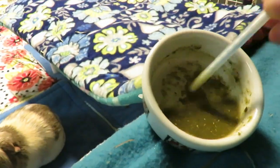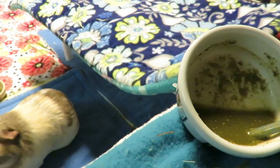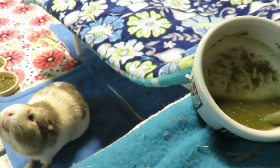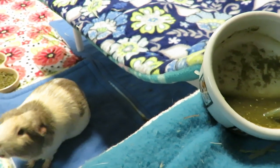Next up, a special batch for Pecan that's just the Sherwood recovery food and water with no probiotics, because that for whatever reason bugs her tummy.